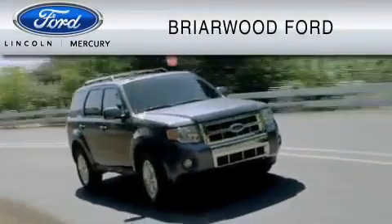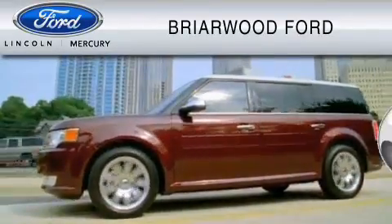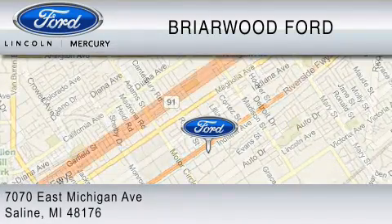Briarwood Ford is dedicated to doing everything possible to ensure that the experience you have selecting your vehicle is as pleasant as possible. We are located at 7070 East Michigan Avenue in Saline.